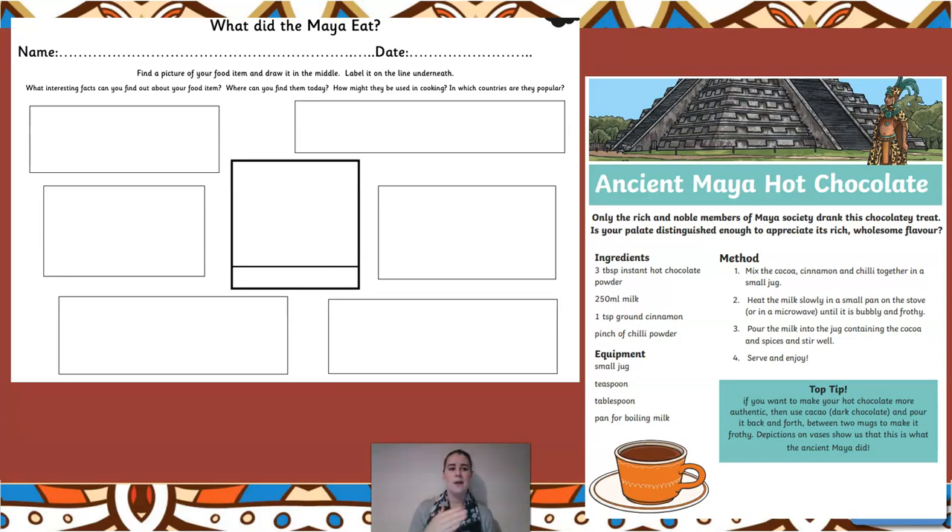Find out how many different interesting facts you can find about your food item - where it can be found today, how it might be used in cooking, and in which countries it's popular. Chocolate would be a very good choice, or corn and maize, because that still comes across in lots of different food we have nowadays. Draw the picture in the middle, label it, and see how many interesting facts you can find. The template has six boxes but you can add multiple things into each box - please make sure you do it with detail.